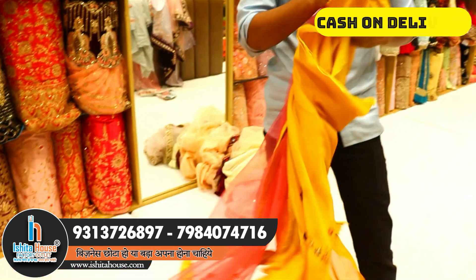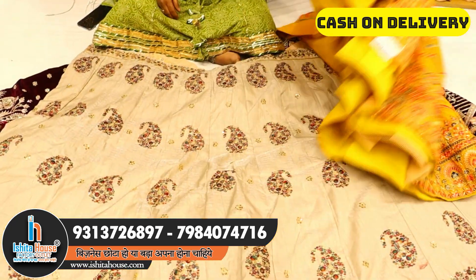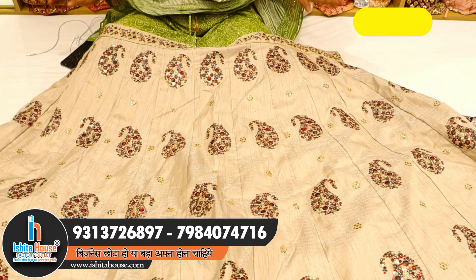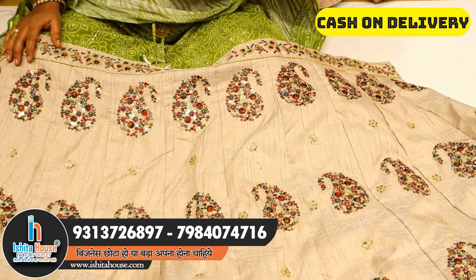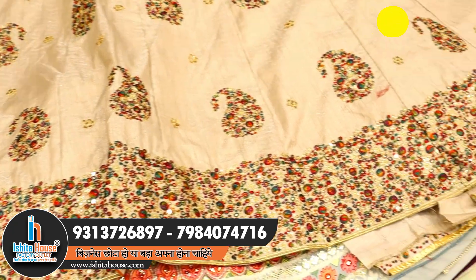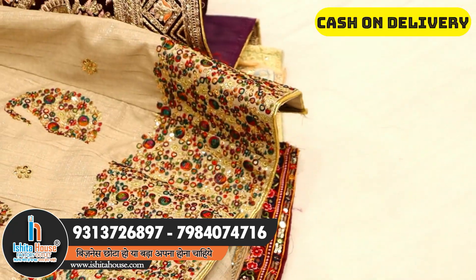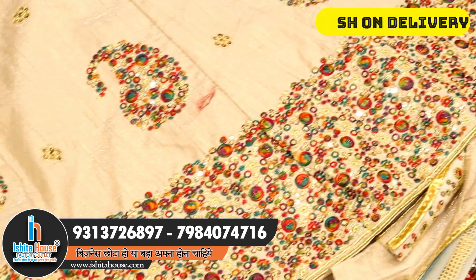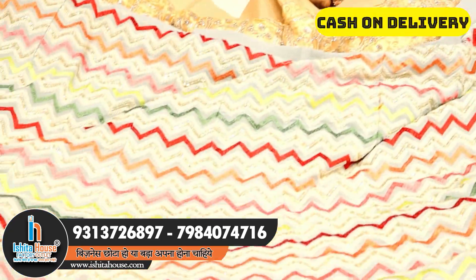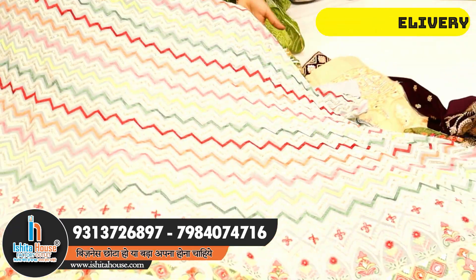This lehenga is silent and elegant-looking, so gorgeous, with an amazing contrast base. It has a multi-combination of thread work and chamki work, with a nice gota also. This is a heavy and different combination.